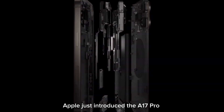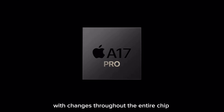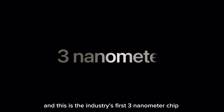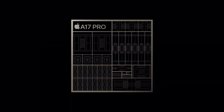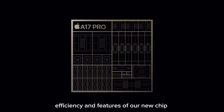Apple just introduced the A17 Pro. This is a major step forward with changes throughout the entire chip, including a breakthrough new GPU. At the foundation of this new chip is the transistor technology, and this is the industry's first 3 nanometer chip. A17 Pro features 19 billion of these transistors, and all of them are used to improve the performance, efficiency, and features of this new chip.